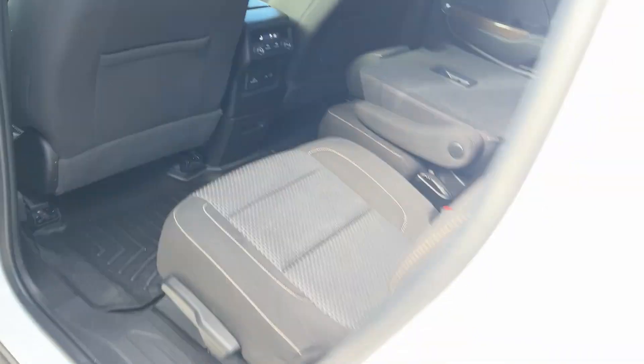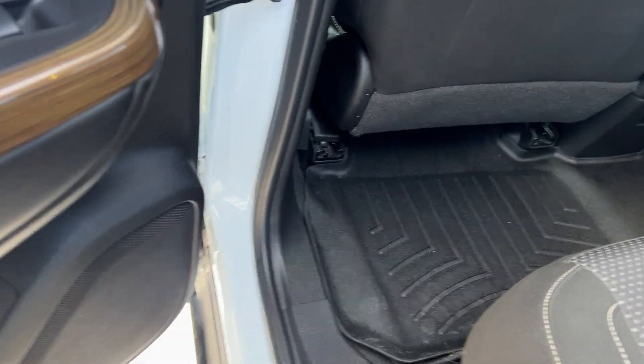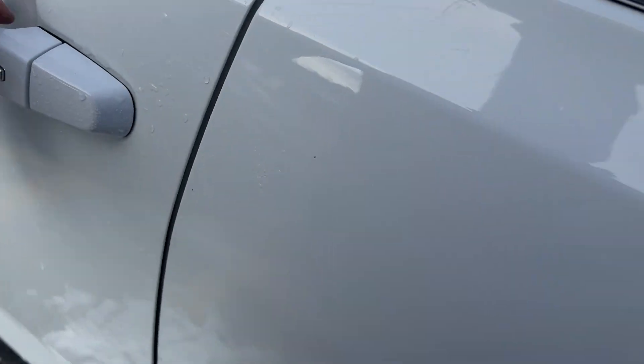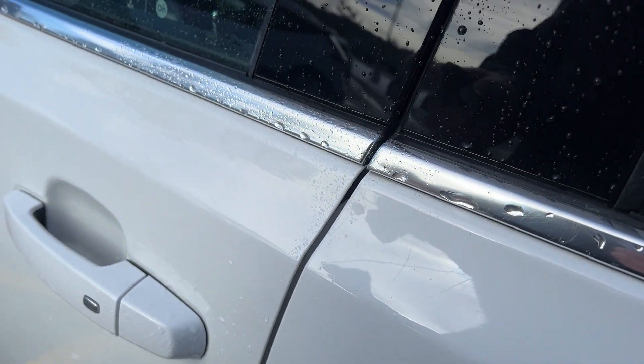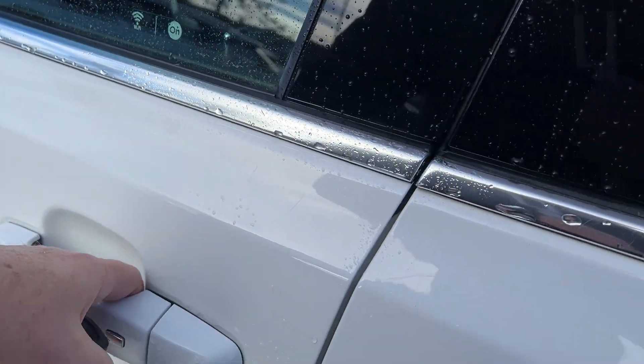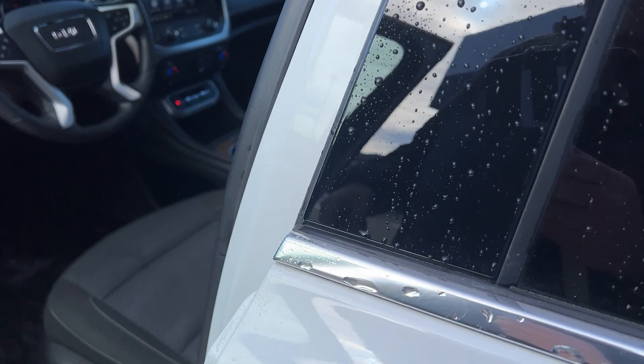There are some nice wood grain accents on your doors. This is a push-button start, so if you have your key with you, you can lock and unlock your doors right there. It has remote start from the factory — you just lock it and hold that button down. You can also download the MyGMC app where you can start the vehicle with your phone through OnStar.